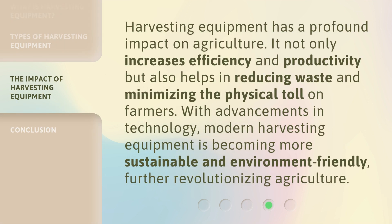Harvesting equipment has a profound impact on agriculture. It not only increases efficiency and productivity but also helps in reducing waste and minimizing the physical toll on farmers. With advancements in technology, modern harvesting equipment is becoming more sustainable and environment-friendly, further revolutionizing agriculture.